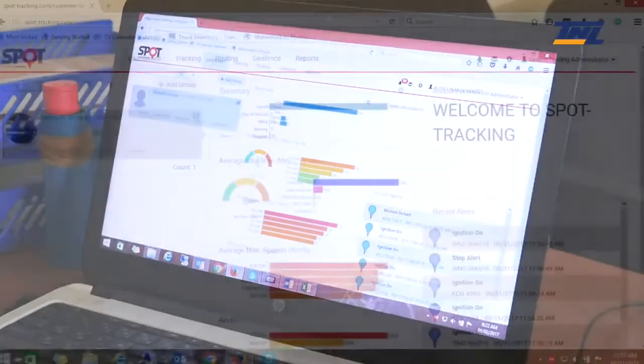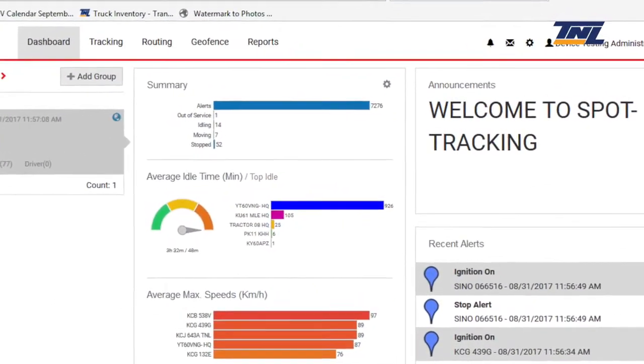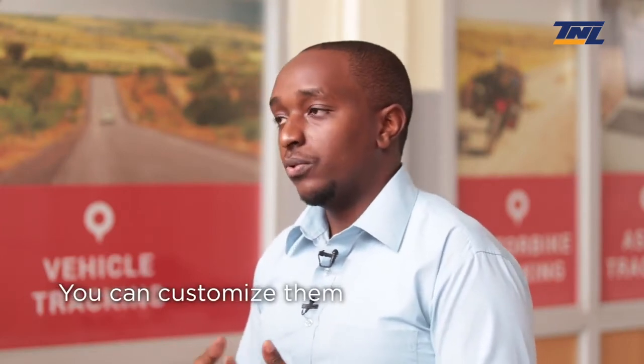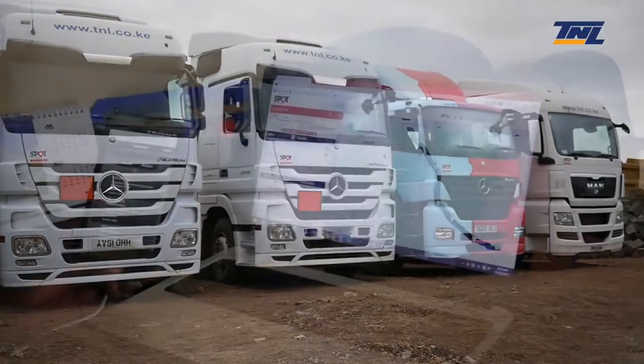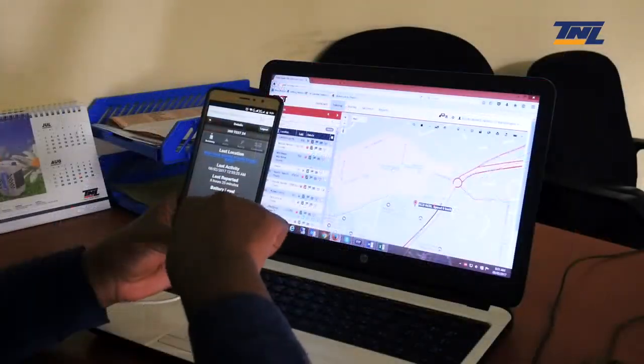Fuel reports, speeding reports, driver reports — all these reports are in the system. We have around 40 reports, and all these reports you can customize to your liking to fit your business processes. As a vehicle owner, you're able to view this information on your mobile phone, on your laptop, easily anywhere.